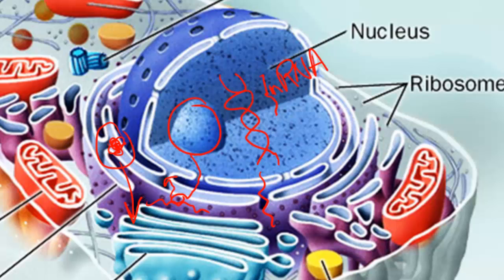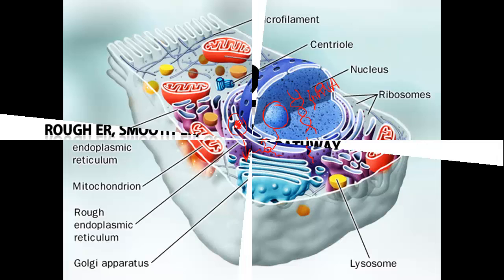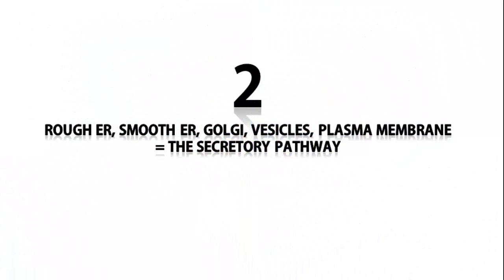So that's the nucleolus, the nucleus, the ribosomes, and the rough ER — all related to each other. Next we'll talk about how the rough ER, the smooth ER, the Golgi, the vesicles, and the plasma membrane are related to each other. This is often referred to as the secretory pathway.